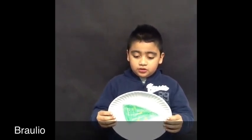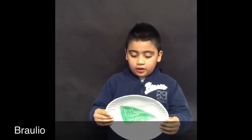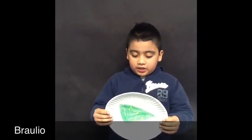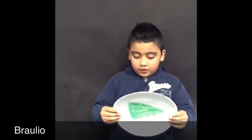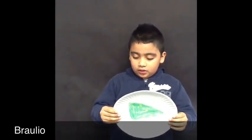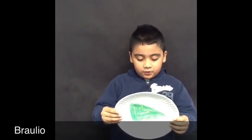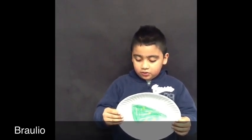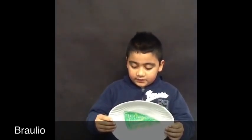The egg hatches into worm-like creatures known as larvae. A common name for the larvae is caterpillar. Caterpillars or larvae are busy and hungry. They eat once or twice their own weight each day.